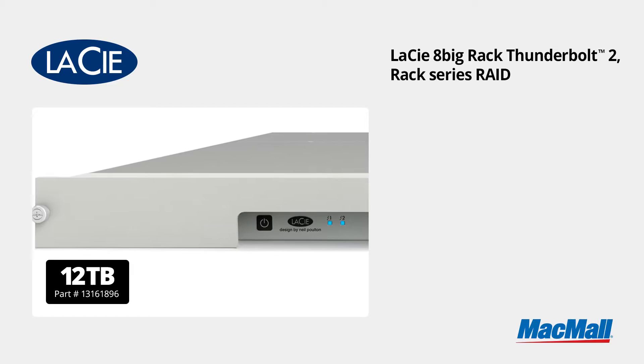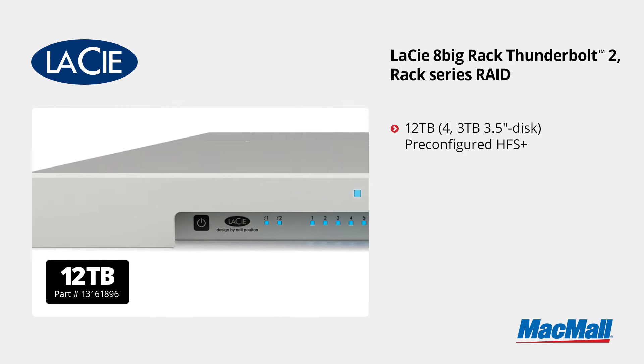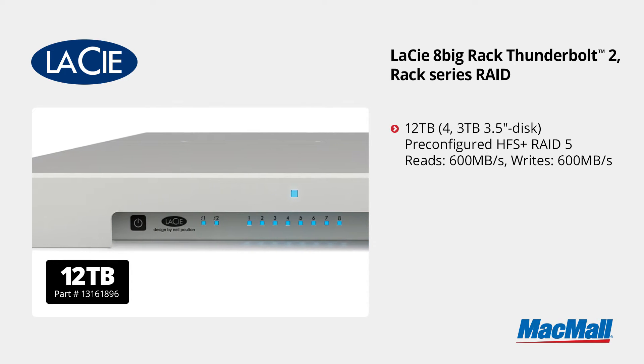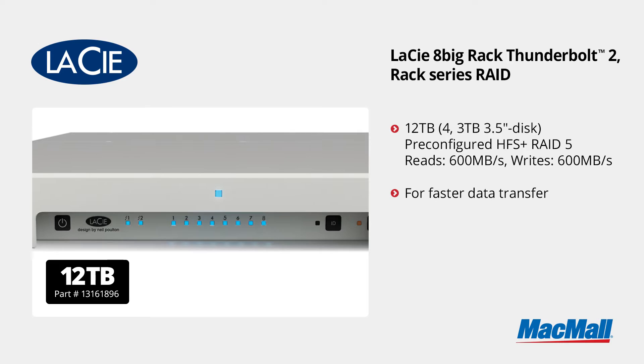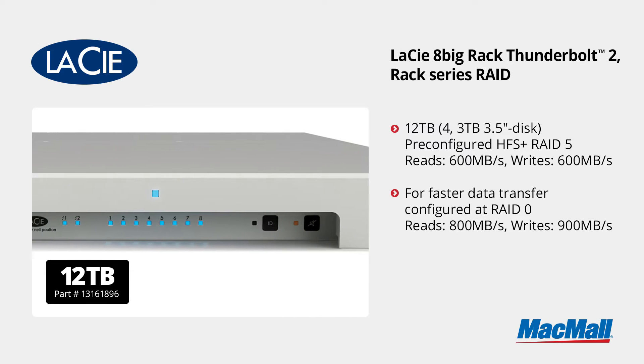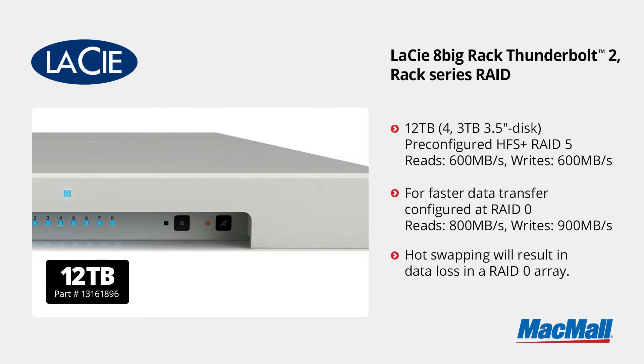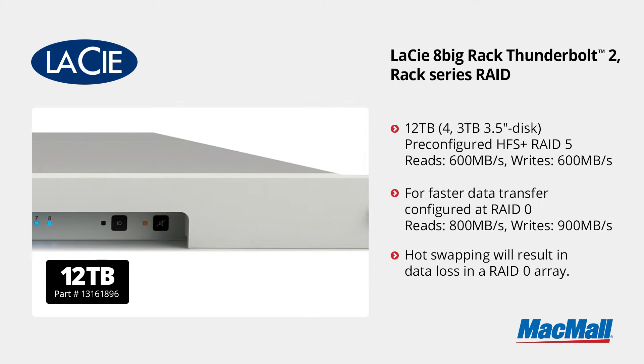Let's start with the 12 terabyte model. That uses four 3 terabyte 3.5 inch drives pre-configured in the HFS Plus file format using RAID 5, which gives you read-write speeds of up to 600 megabytes per second. If you need faster data transfer, you can easily switch to RAID 0 and get read-write speeds of 800 and 900 megabytes a second respectively. Unlike RAID 5 and most other RAID versions, switching to RAID 0 gives you no data protection — should one of those drives fail, you better have a good backup plan.